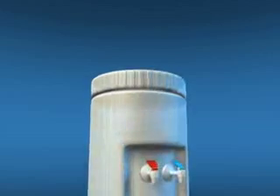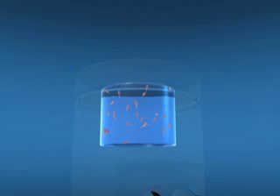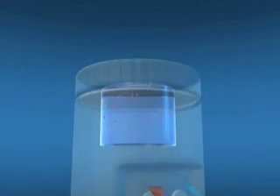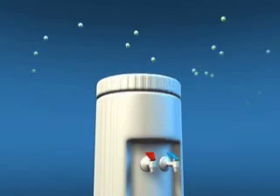To keep your water cold, every cooler has a refrigerated reservoir inside. Unfortunately, impurities such as bacteria can enter that reservoir and reduce the quality of your water. These impurities can enter from the air, for example, which is drawn in as water is dispensed.